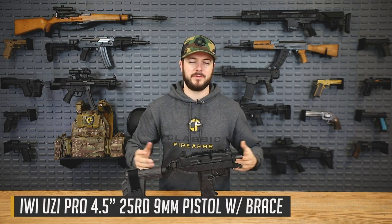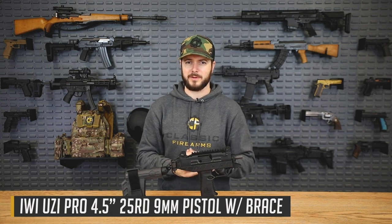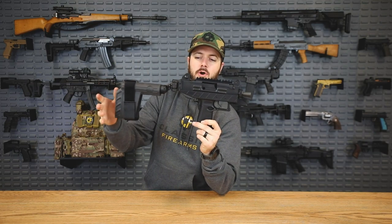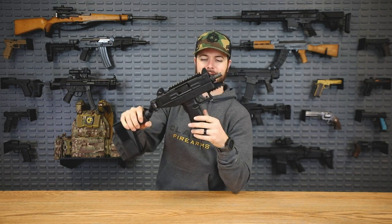Next up is the Uzi — specifically the IWI Uzi Pro — and this is the second firearm from Israeli manufacturer IWI, with a third coming up soon. The Uzi: talk about a fast rate of fire, chambered in 9mm. What's actually issued to Israeli forces right now is something very similar — the Uzi Pro SMG — but the actual submachine gun has a stock instead of a pistol brace and has an integrated vertical and angled grip. What we have here is the semi-auto dumbed-down version, due to gun laws.